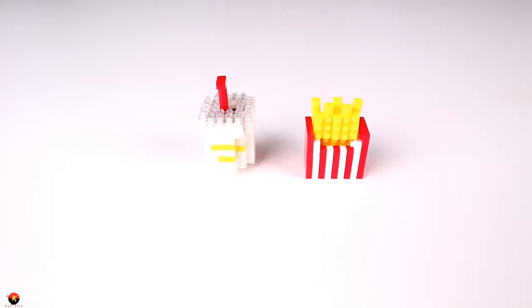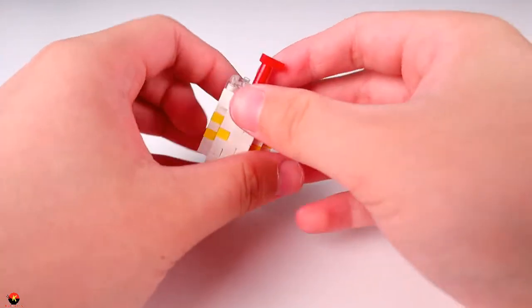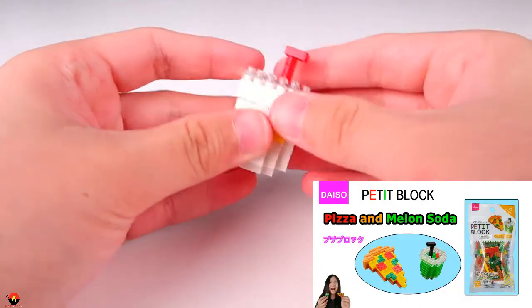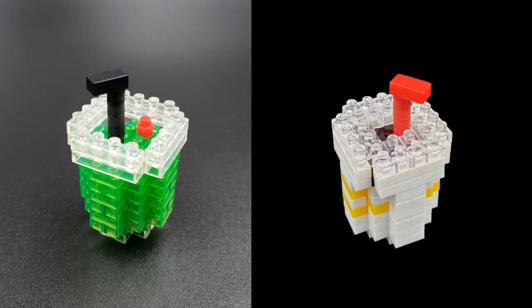We've gone ahead and finished our french fries and our drink, so let's take a look. Here are the french fries and the drink — let's take a look at the drink first. This turned out really, really great. What I found with the drink is that it's pretty much just like the melon soda kit that I did with the pizza, although they just made it a different color.